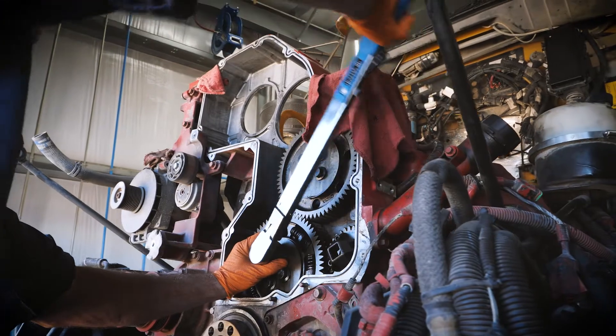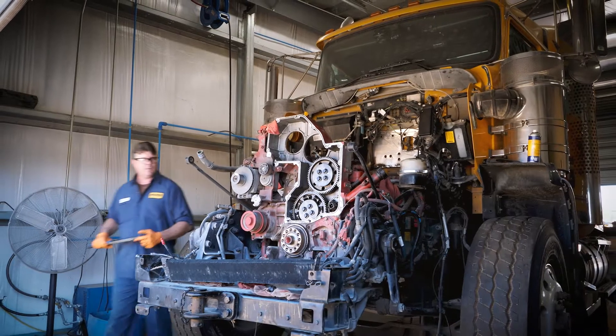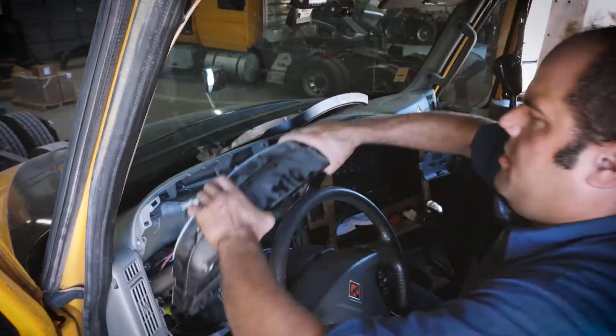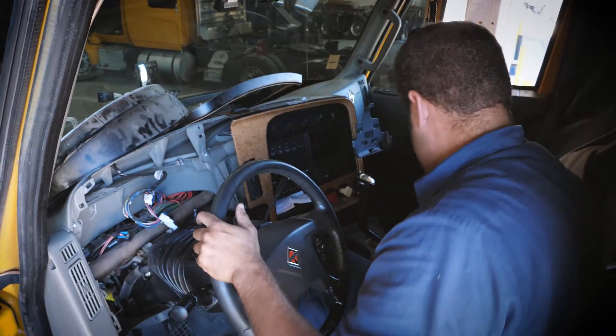We work as a team. If these trucks aren't rolling, we're limiting drivers' ability to generate revenue. Our mechanics are phenomenal — we've seen them take motors all the way down to the pin and bones and rebuild them in a very quick time to get that truck back up and running.